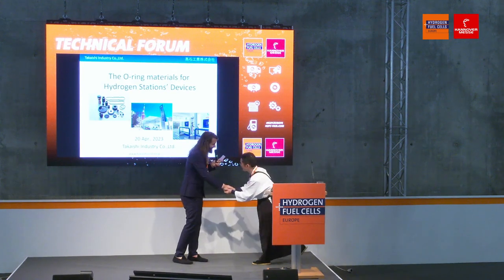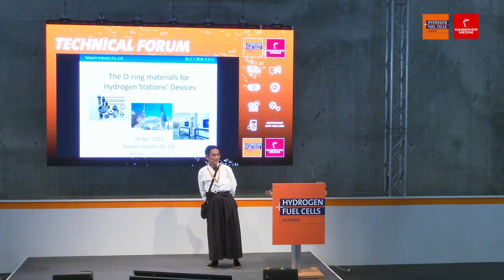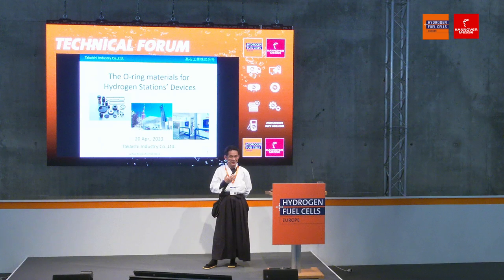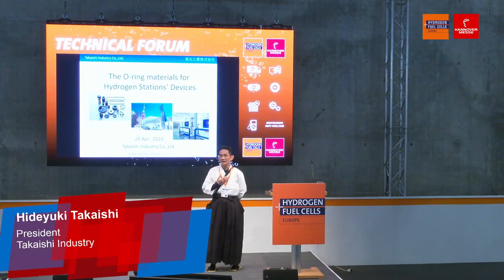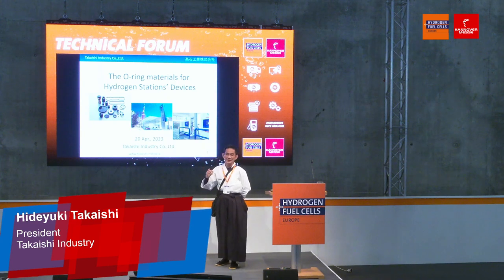Hello everybody. My name is Hideyuki Takayashi from Takayashi Industry Japan. Today, let me introduce the O-ring rubber material for hydrogen station devices.